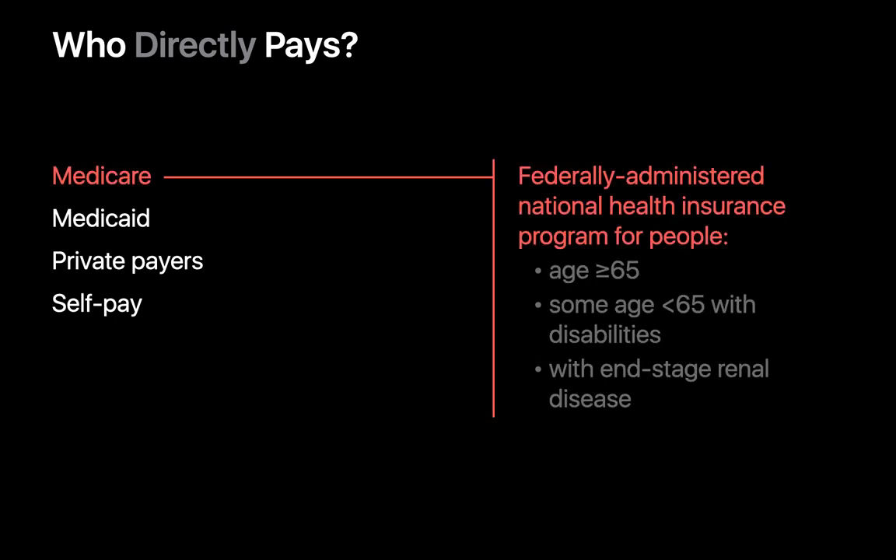Medicare is a national health insurance program administered by the federal government for people 65 years of age and older, some folks under 65 with disabilities, and some folks with end-stage renal disease.